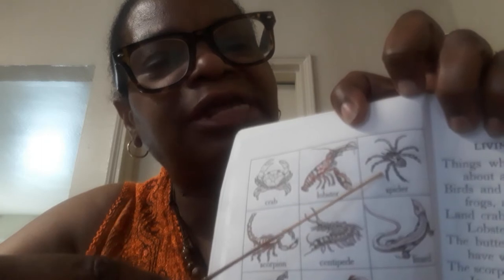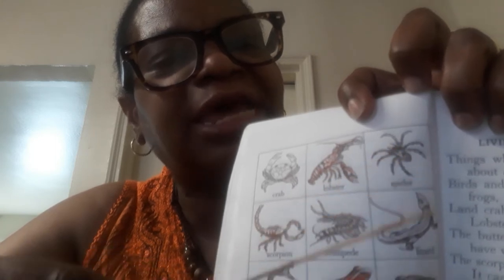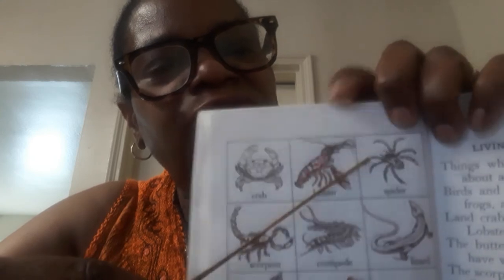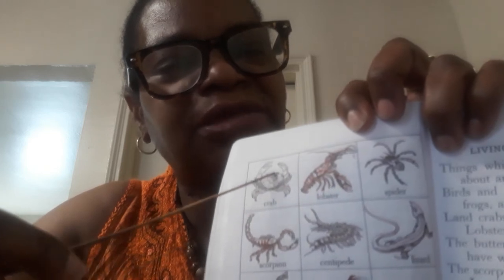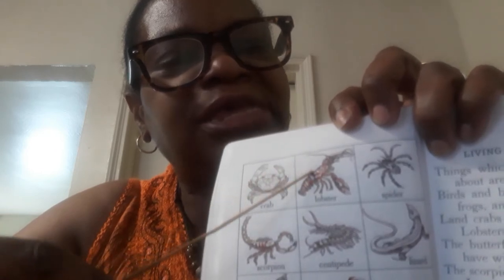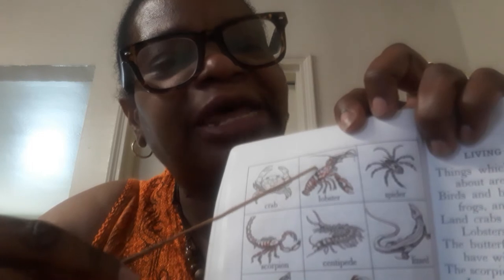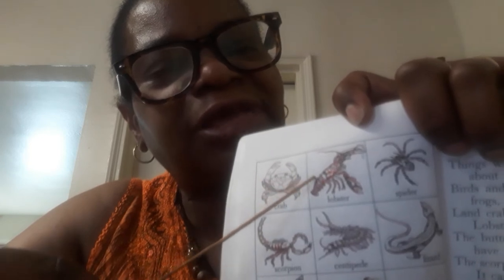We know he's not an insect because he has one, two, three, four, five, six, seven, eight — he has eight legs. But he is a cousin to an insect. So these guys are all like cousins, but they're not insects. The reason why this guy is a cousin is because they have hard shells — remember an insect has a hard or sturdy shell on the outside. This is called the exoskeleton. Remember we did that in the zoom class.